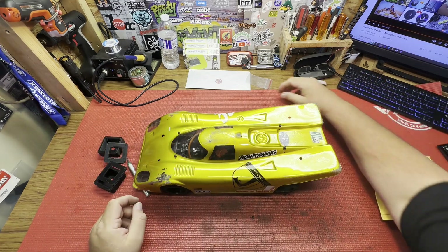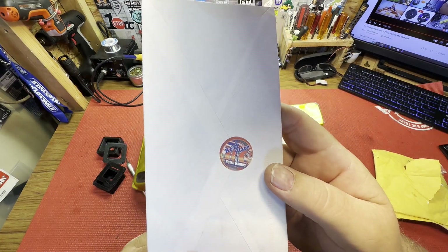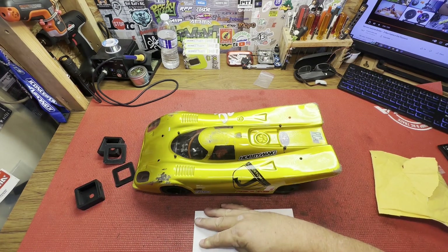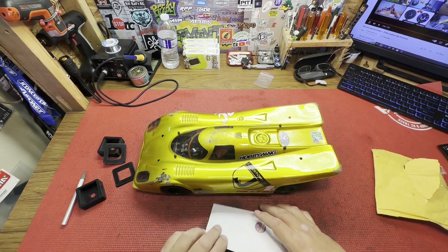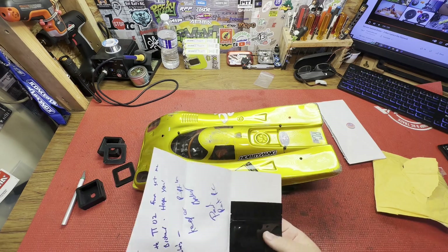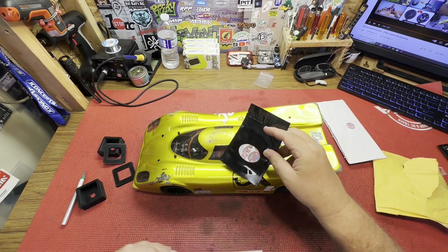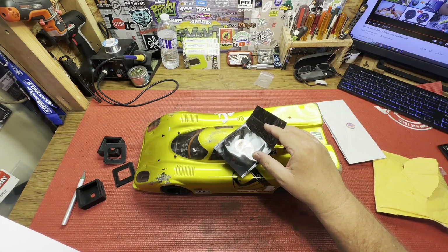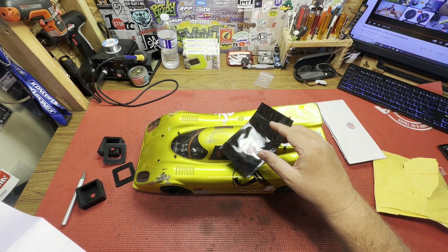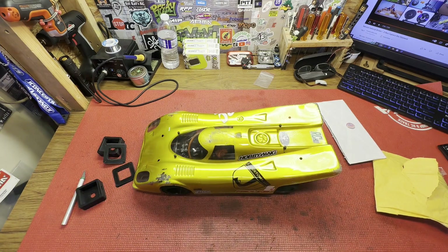We also got some new stickers from Right Place RC. I'm not gonna turn the package over because it's got his address on there. Opening it up, we've got some stickers in here. He's got a little package deal — it's all packaged up nicely. The note says: 'Hey Kurt, I have the TT-02 too, hope you dig the stickers.' That's cool, appreciate it.